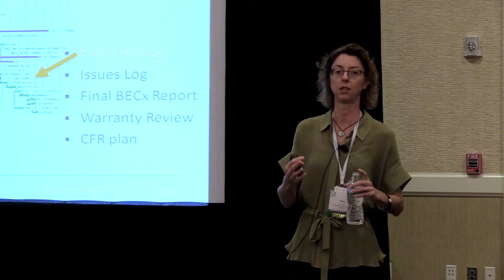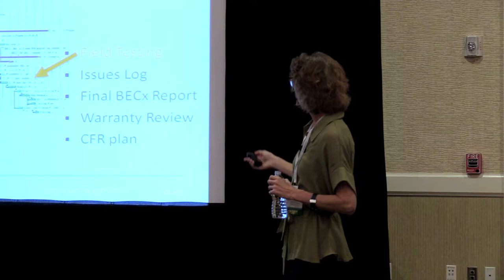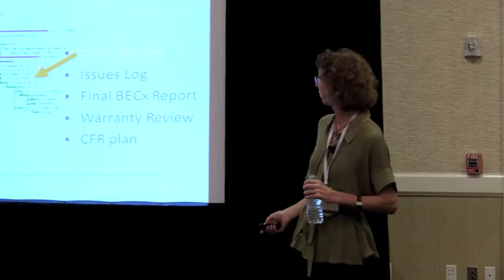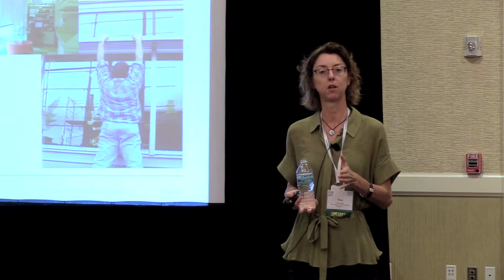One of the challenges with doing whole building air testing is that we really have to wait until the end of the project to do those tests. So what happens at that point when we do have a problem? Fitting into the whole context of the commissioning process, we have the issues log, final commissioning report, warranty, and the continuing facility requirements. We test essentially to reduce our risk, because commissioning is really about how we're controlling risk — identifying the risks, figuring out how to mitigate them, figuring out the performance requirements, and then verifying that the installer has actually met those performance requirements.